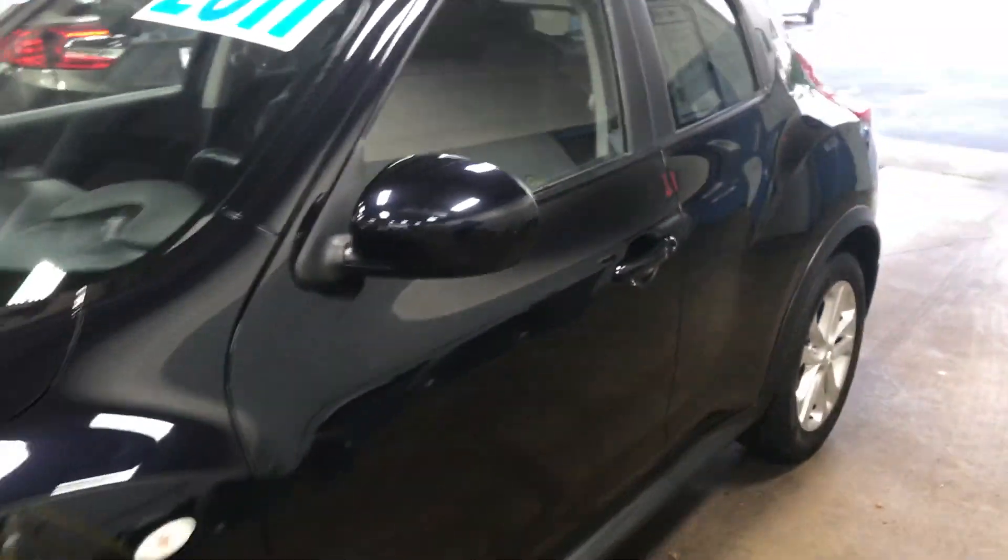I did notice a couple of little minor dings. My paintless dent technician has not addressed the vehicle yet, but when he's here he will get those little dings removed — not a huge issue for us.